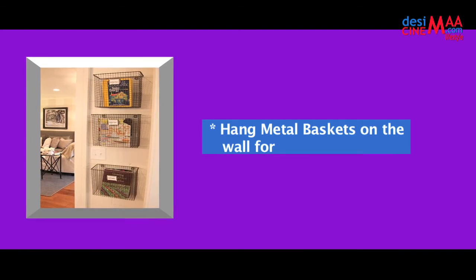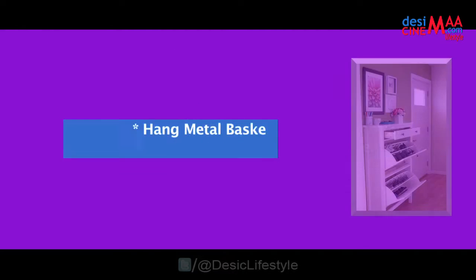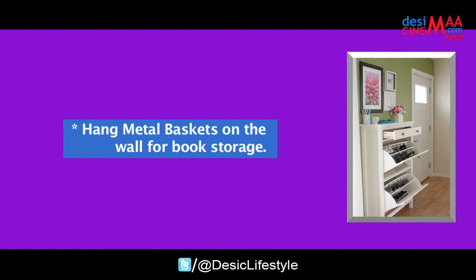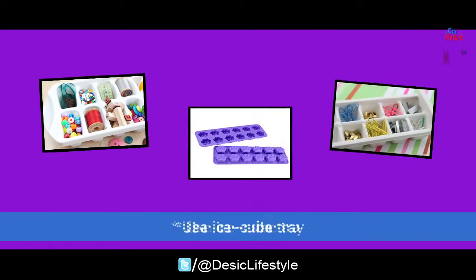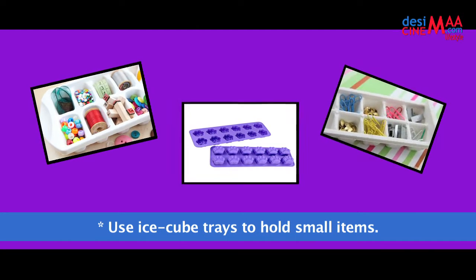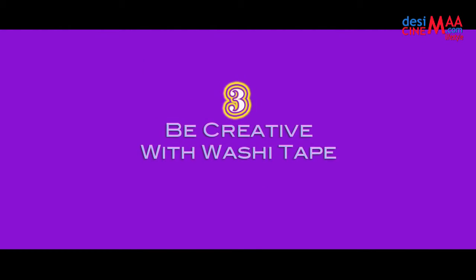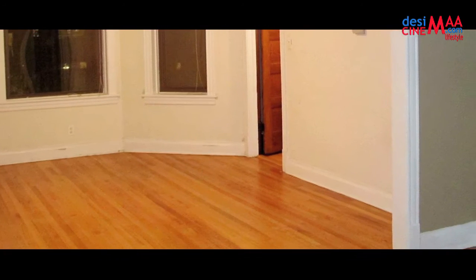Hang metal baskets on the wall for book storage. If you have a lot of makeup items, store it all in a shoe organizer. Use ice cube trays to hold small items. Number three: be creative with washi tape. Getting bored with the same things and colors? Make it cool and attractive with some new effects.